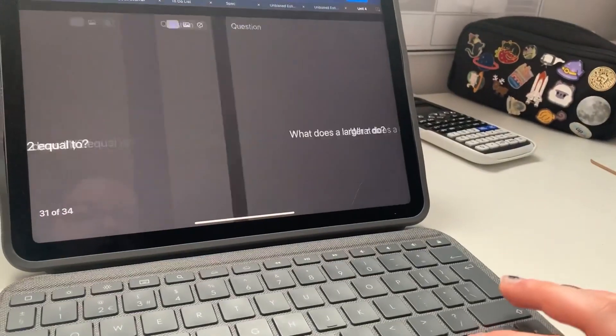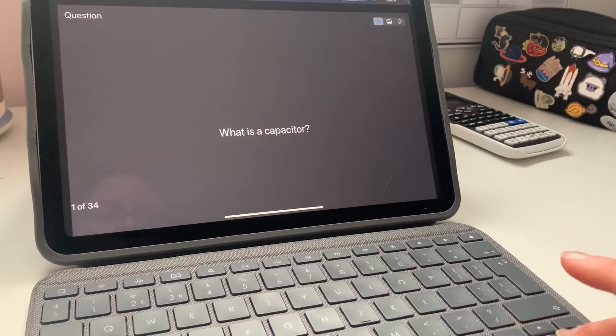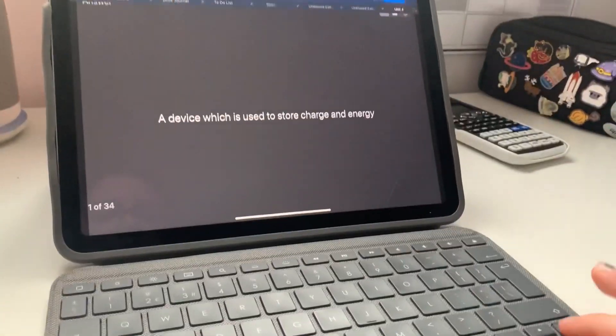So we've done all of these flashcards — it says 33, I think, because one of them is a blank one. I think that's all I'm going to do today because my boyfriend is going to come over. If you enjoyed this video, come back for tomorrow's and I'll see you next time — bye bye!